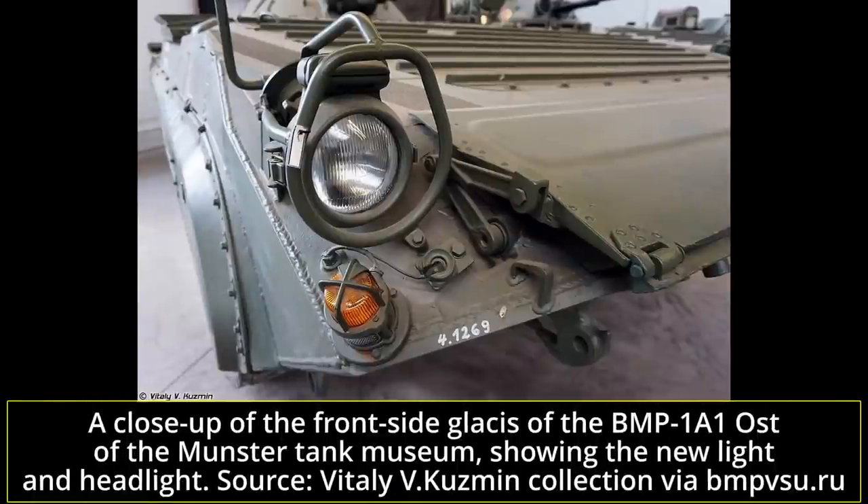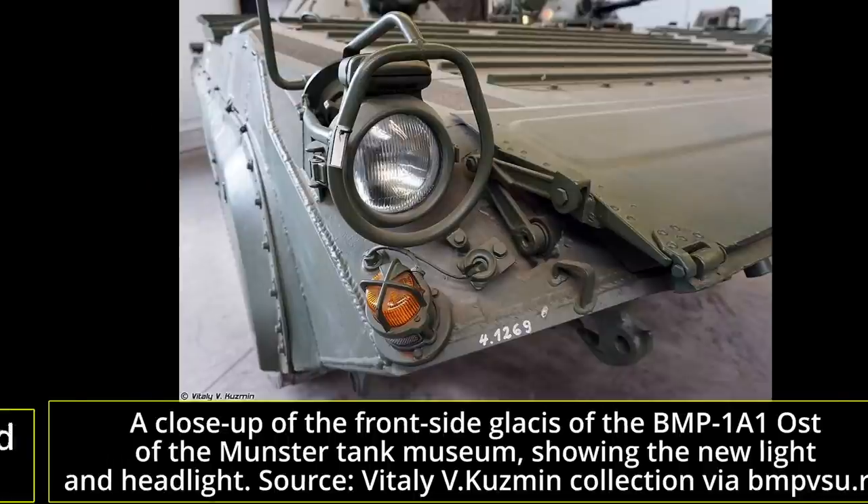When inspecting and evaluating the BMP-1, it was found that the vehicle did not meet many of the standards expected of armored fighting vehicles of the Bundeswehr, more so in ergonomic qualities than in combat elements. The vehicle's front and rear lights were not up to standard, and there was a lack of wing mirrors. More worryingly, a number of elements which were not up to West German safety or health standards were found in the BMP-1, including the fuel tanks embedded in the rear doors, which were thought to be a hazard.